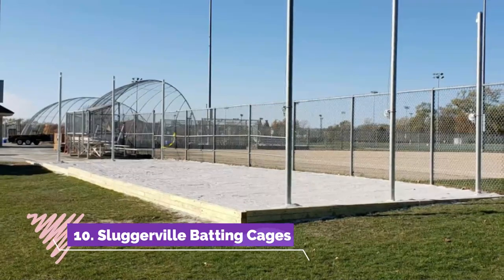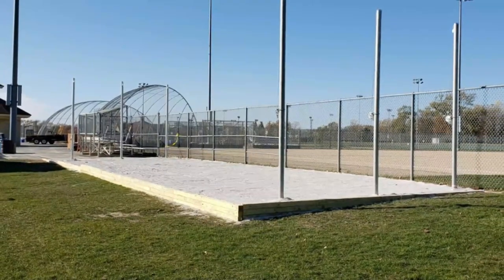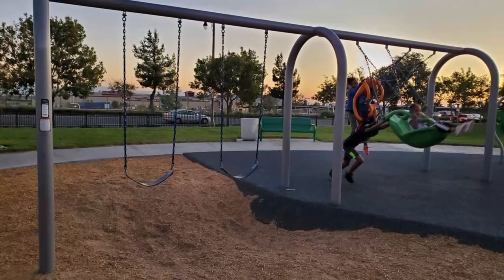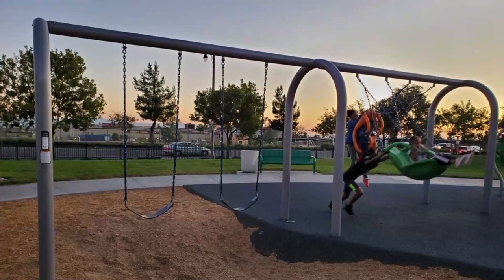Number ten: Slugerville Batting Cages. For a fun all-American activity, look no further than the Slugerville Batting Cages. This batting cage facility in Fontana is equipped with both baseball and softball cages where you will get the chance to practice your batting skills, and if you get tired, there are also a range of other fun activities available for visitors.